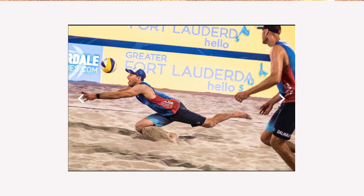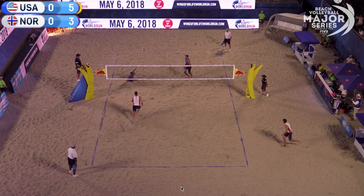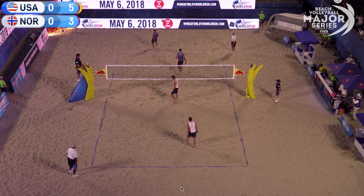Starting off with the men's side, we have Nick Lucena and Phil Dalhausser, seeded number one in the entire tournament. Their first round was against Norway, including a guy named Hendrik Moll who we know pretty well, and they beat them in two. Their next match was against Canada, who they beat 2-0. So they got first and move on.